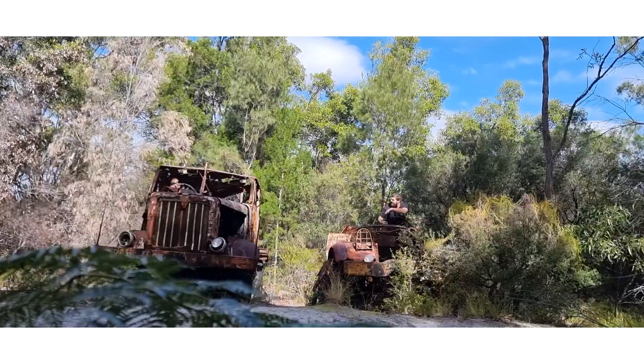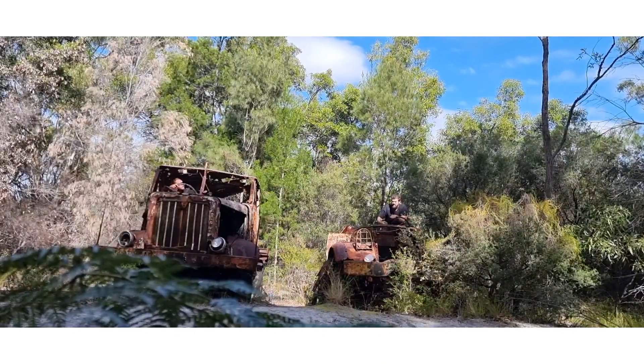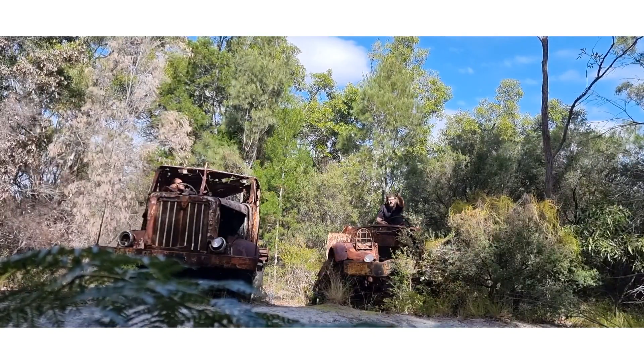Hey, what are you doing? Get on my way. I've got to go with these logs up here.